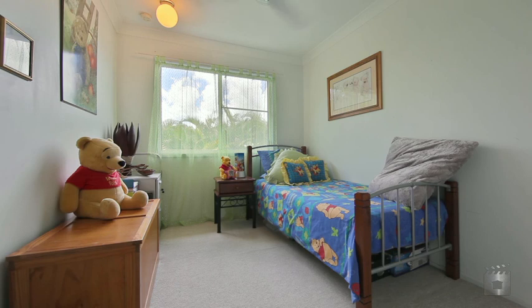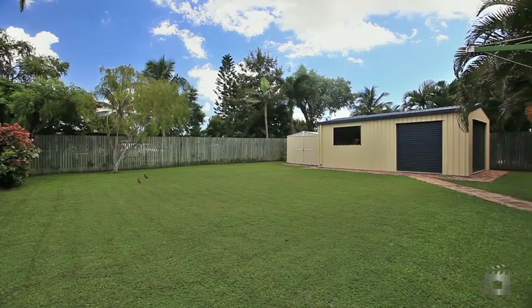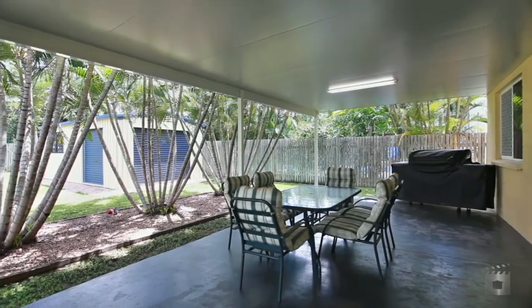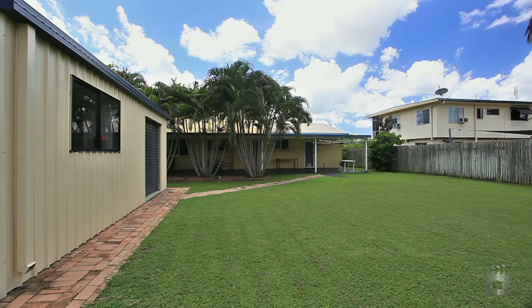Outside not only will you find a large backyard and undercover patio area, you will also find a huge shed with additional garden shed, all of which is made accessible through side access.